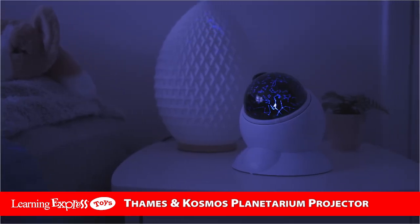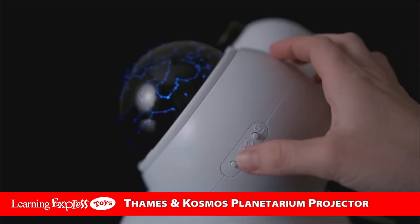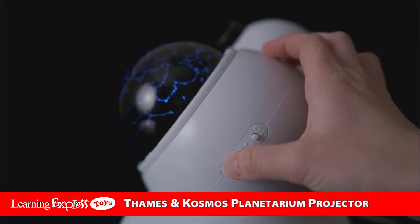This home planetarium can sit on the tabletop or hang on your wall. Use it as your own celestial nightlight with the automatic shut-off timer.